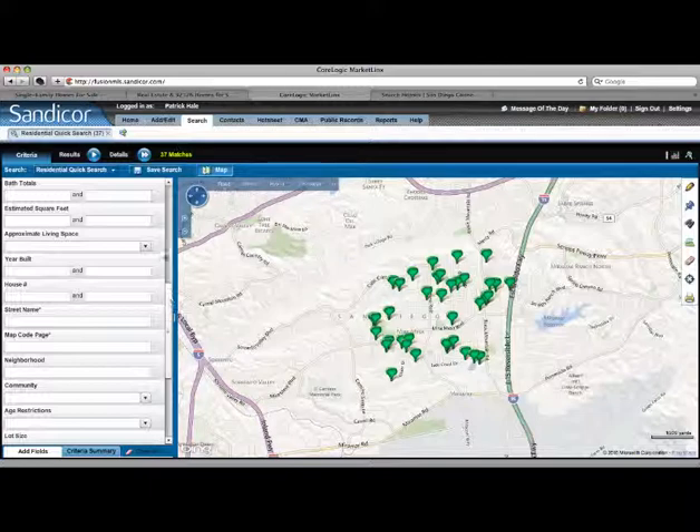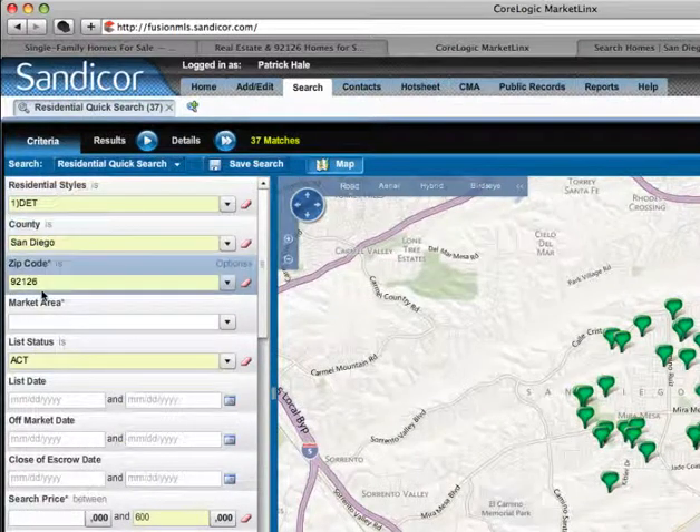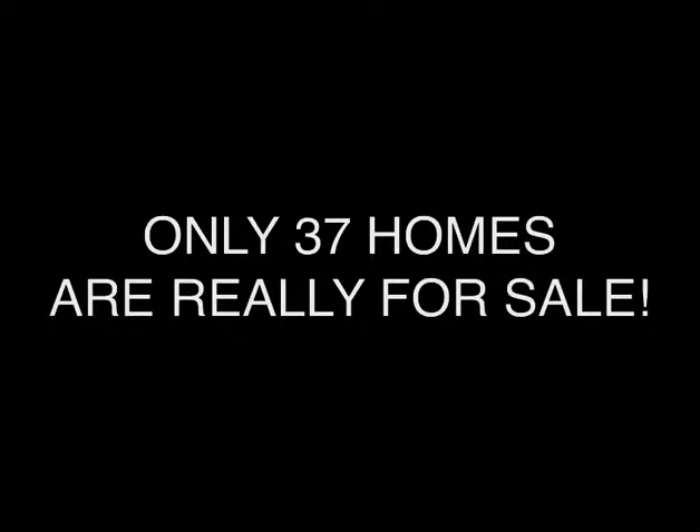Here we're doing the same thing — looking at detached, San Diego 92126, active properties — and we're coming up with only 37.